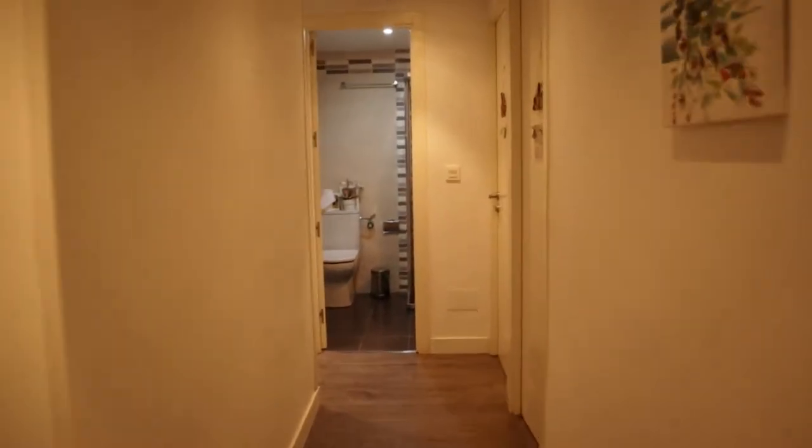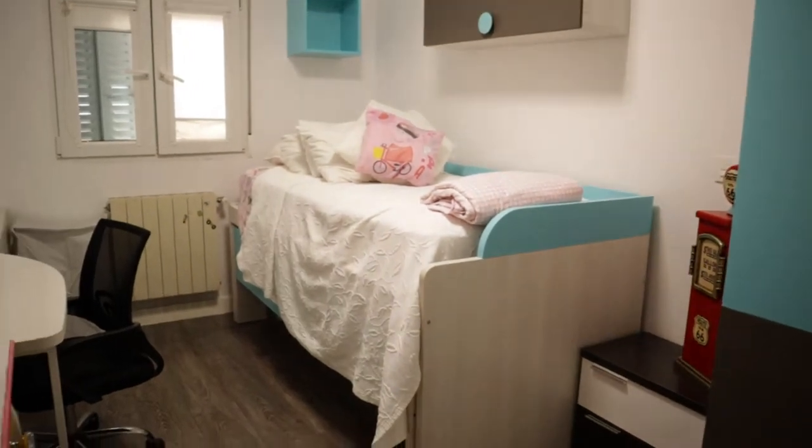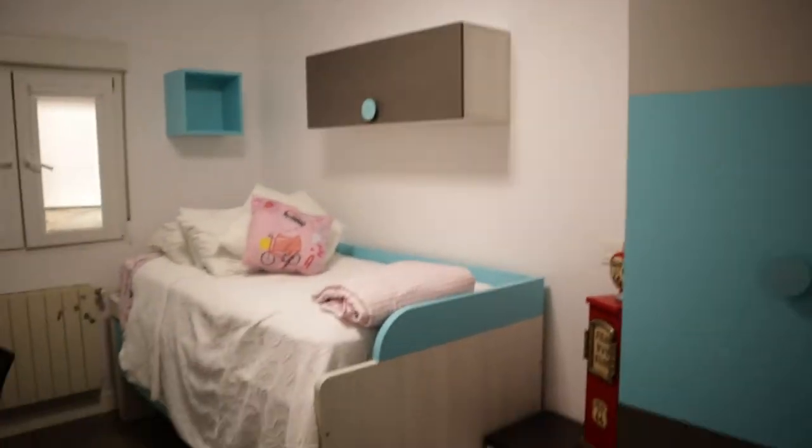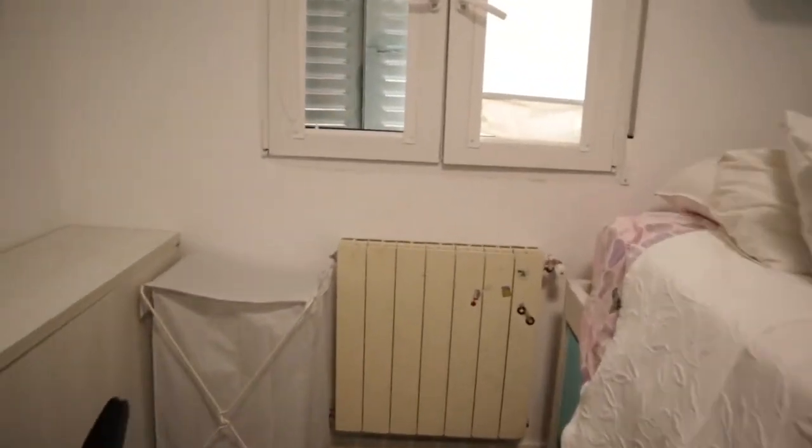And we continue to the bedroom, available for rent. That's the bedroom with a single bed, the desk, wardrobe, and heater.